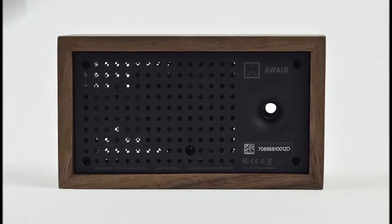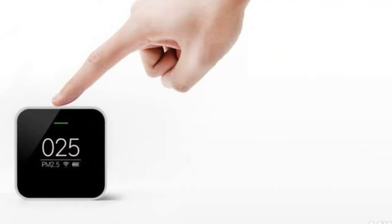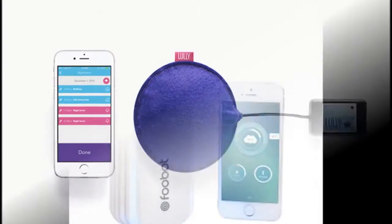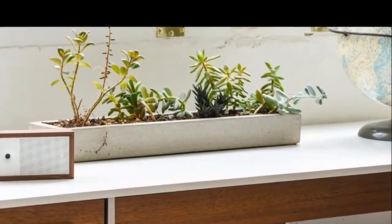Additionally, the app will give you advice and recommendations on how to improve the air quality in your home. Designed to be customized for your home, you can adjust your settings in the app to be specifically alerted to particular triggers to keep your home as healthy as can be.